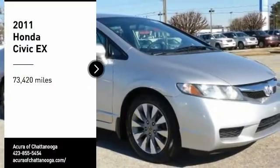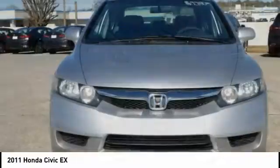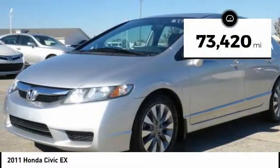We are pleased to show you the 2011 Honda Civic. Practical, with awesome gas mileage and incredibly reliable. This vehicle has less than 75,000 miles.